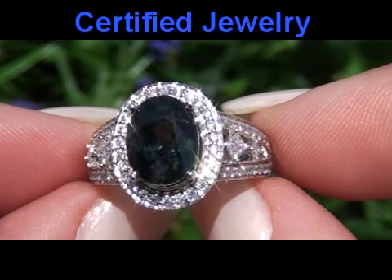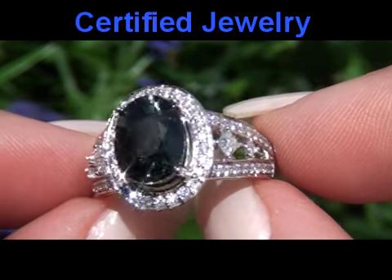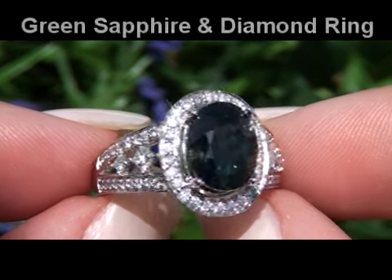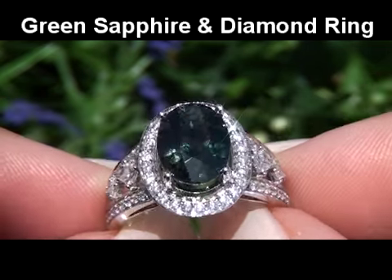Welcome to Certified Jewelry. Up for auction today is an authentic, earth-mined, vivid and intense green sapphire and diamond cocktail ring.